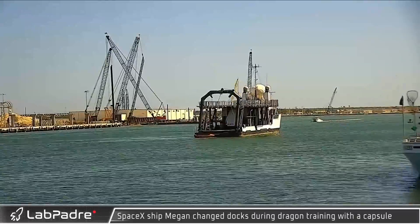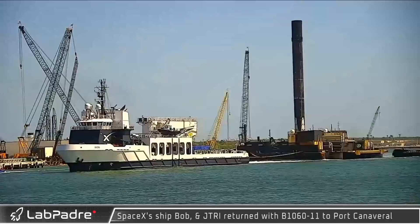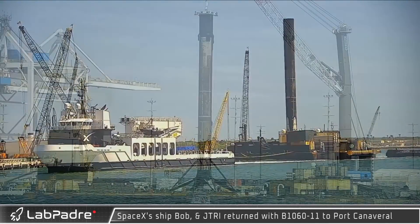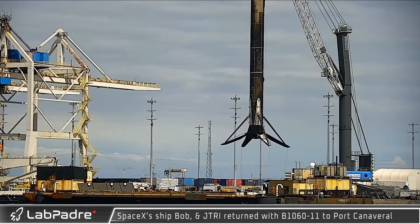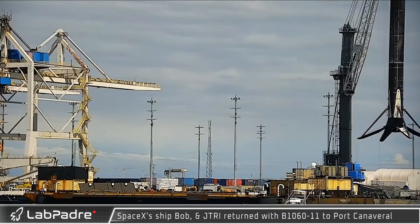Megan began Crew Dragon recovery missions in November 2020 with the Crew-1 mission. After successfully launching Starlink 4-9 on its 11th mission to orbit, SpaceX's ASDS Just Read the Instructions returned with Booster 1061 to Port Canaveral, Florida.